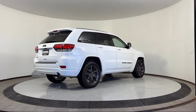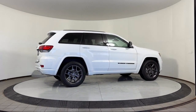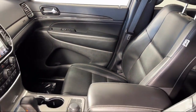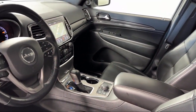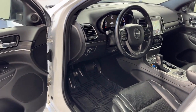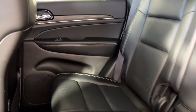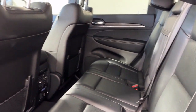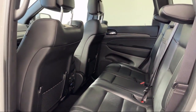Here at Coon Rapids Chrysler Dodge Jeep Ram, customer service is our top priority. Our friendly and experienced staff will make the transition into your next vehicle as smooth as can be. We provide a complete customer care experience, and our knowledgeable, no-pressure staff can help you drive home in a vehicle that is just right for you. So come visit us here at Coon Rapids Chrysler Dodge Jeep Ram — you'll be glad you did.